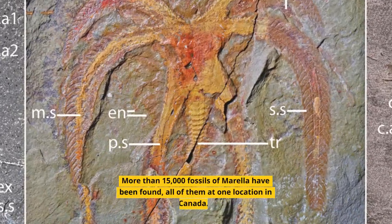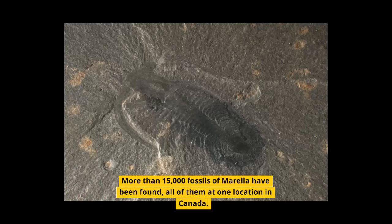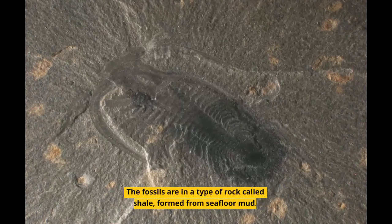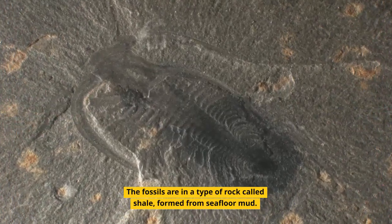More than 15,000 fossils of Morella have been found, all of them at one location in Canada. The fossils are in a type of rock called shale, formed from seafloor mud.